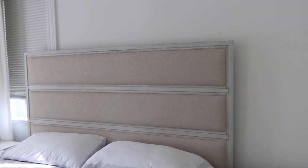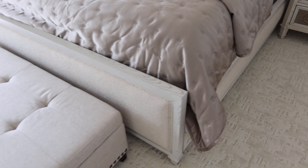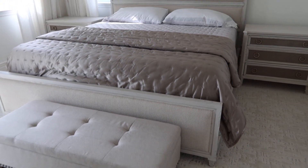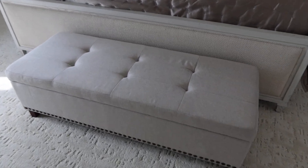Nice upholstered headboard, upholstered sideboards, and footboard — kind of light-colored. And you've got the push-pin foot bench with storage.